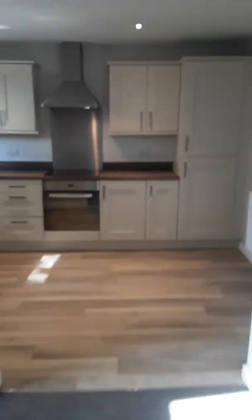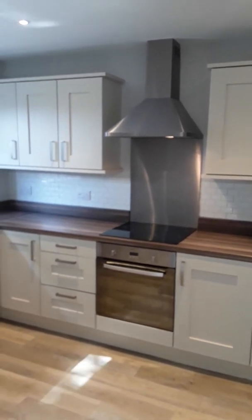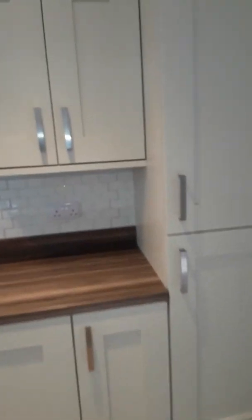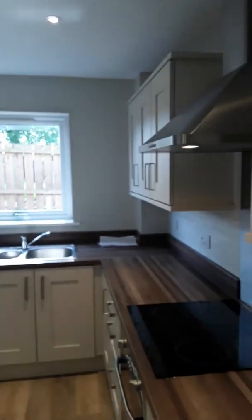Stairs go up to the bedrooms, and then there's an open aspect to the kitchen. There's a lovely range of wall and base units, electric oven and hob, tiled splashback, and a washing machine. The central heating boiler is in the cupboard here, and you've got a built-in integral fridge and freezer. It's a lovely light space.